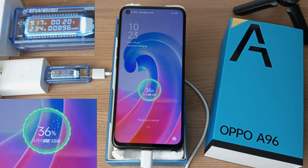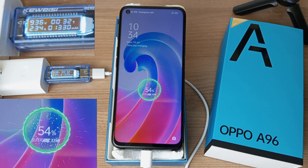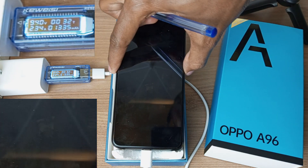36% in 20 minutes, 43% after 25 minutes, and 54% in 32 minutes. It's definitely behind the Tecno Camo 19 Pro, because that phone was already at 60% in only 30 minutes.